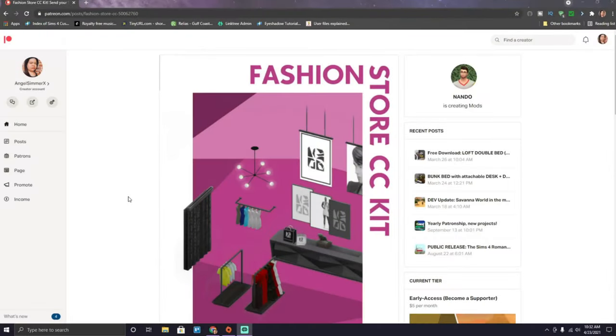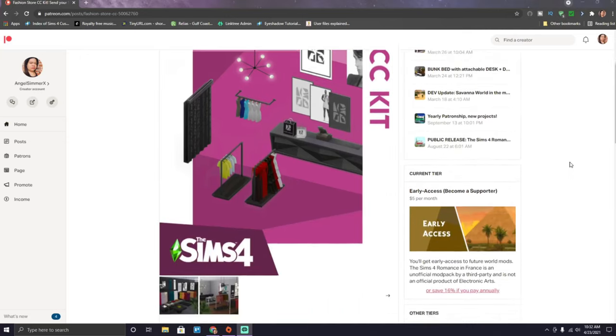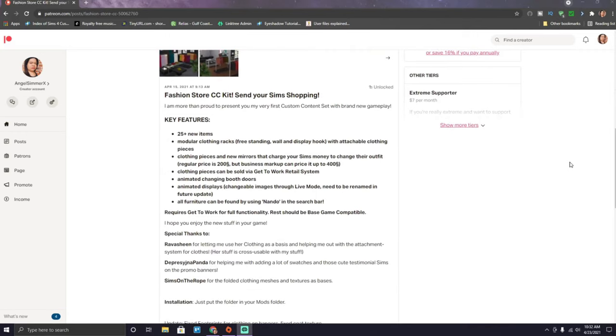What's up my loves, it's your girl AngelSimmerX and welcome back to my channel! Today I'm reviewing the Fashion Store CC Kit by Nando. Here it is — the Fashion Store CC Kit. Key features include 25+ new items with modular clothing racks, freestanding wall and display hooks with attachable clothing pieces.